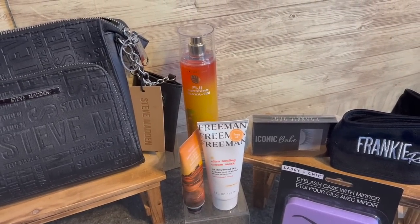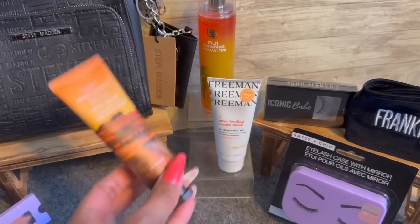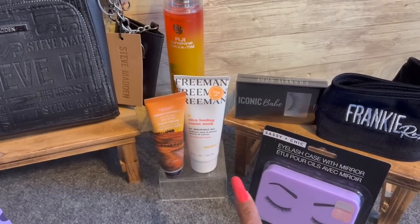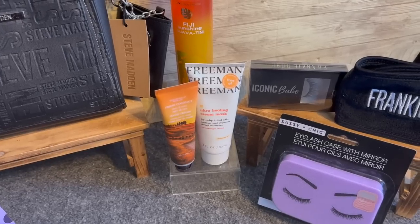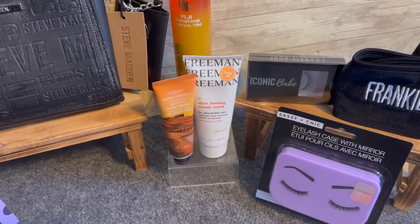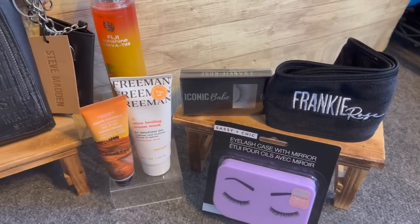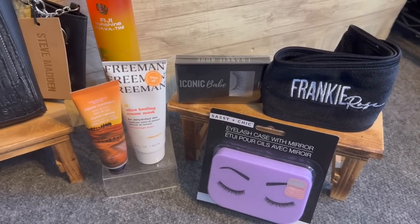Also included: Bath and Body Works Fiji Sunshine Guava Teeny body mist, Tuscan Hills fresh coconut hand cream — I keep one in the car when filming — and a Freeman Ultra Healing Cream Mask for dehydrated skin, perfect for winter. I also added a Sassy and Chic eyelash case with mirror, one of my favorites. And some Frankie Rose Cosmetics items from my PR box — I'm spreading the love. You can get 10% off Frankie Rose with code C4C at checkout.